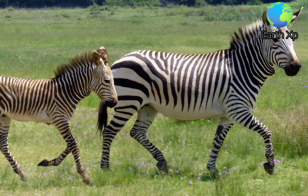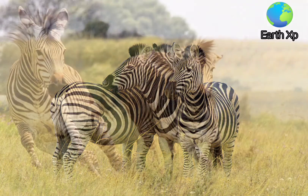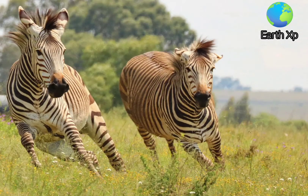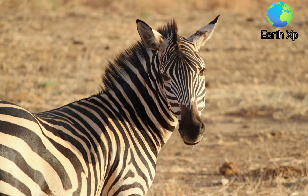Zebras are preyed on mainly by lions, leopards, cheetahs, spotted hyenas, brown hyenas, and wild dogs. Nile crocodiles also prey on zebras when they near water. The zebra can reach a speed of 68.4 km per hour, compared to 57.6 km per hour for the lion.